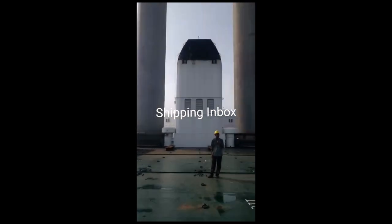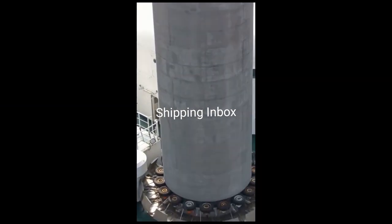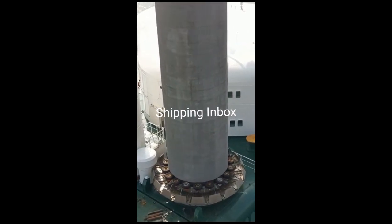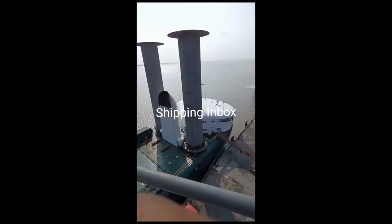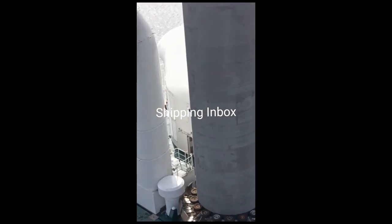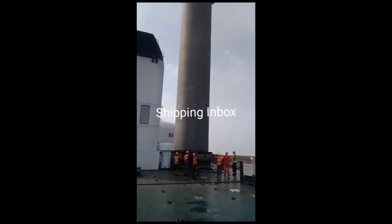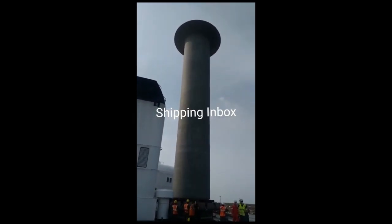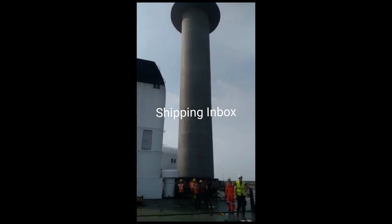For running the generators on board, use of fossil fuel is limited to her stay in harbor only. The E-Ship One is a RoRo cargo ship that made its first voyage with cargo in August 2010. The ship is owned by Enercon GmbH, Germany's third largest wind turbine manufacturer, and is used to transport wind turbine components.